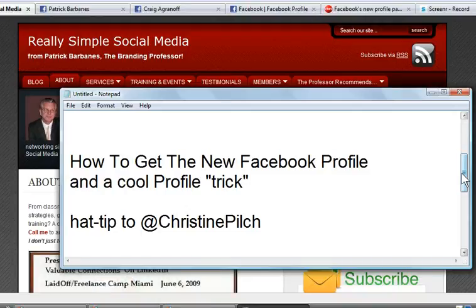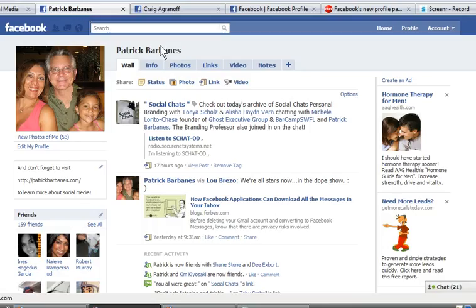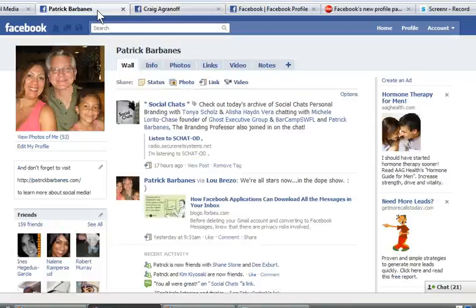I want to give a hat tip to Christine Pilch on Twitter, who reminded me that even if you haven't changed your profile yet — as I haven't — people who have changed to the new profile are already seeing your profile in the new version. So here's my profile still in the old version, but if I go to Craig Agronoff, who has changed to the new profile, you can see the pictures and information up at the top. He's seeing my profile in the new format, and I don't even know what he's seeing. That's why I'm recommending you do it — I want to be in control of what people are seeing. More and more people are switching, and pretty soon the new profile will be the only option, so you might as well do it now.